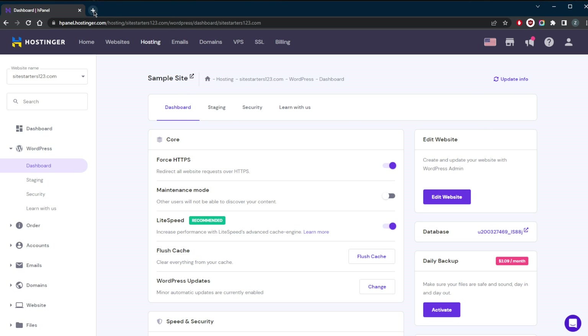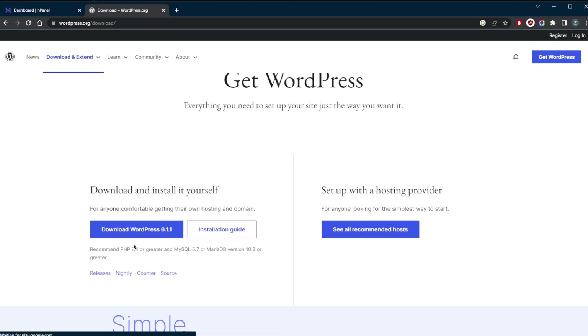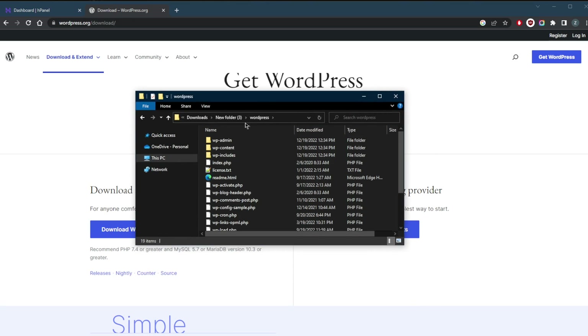But if you're looking to install WordPress manually, just go ahead and click WordPress Download right here, click the link, and download the latest version of WordPress. Once you have it downloaded, you're going to have a file that looks like this — it will be in a zip file, so just extract everything into a new folder.